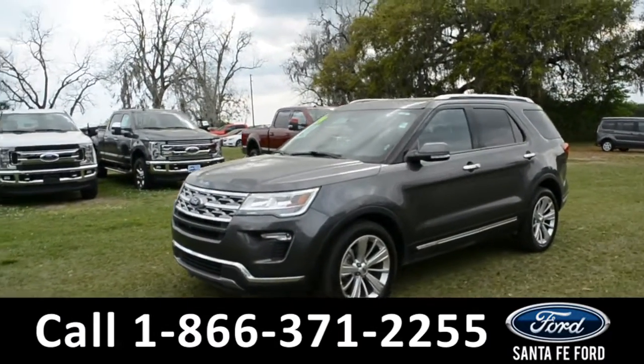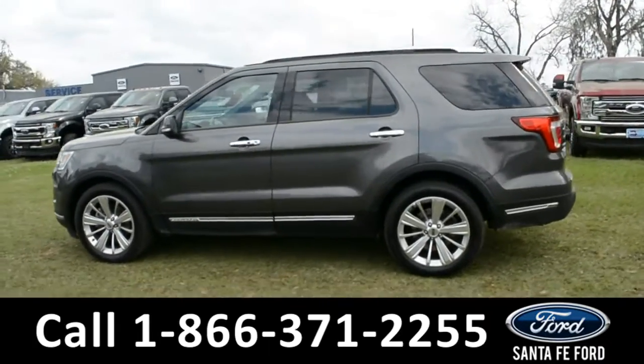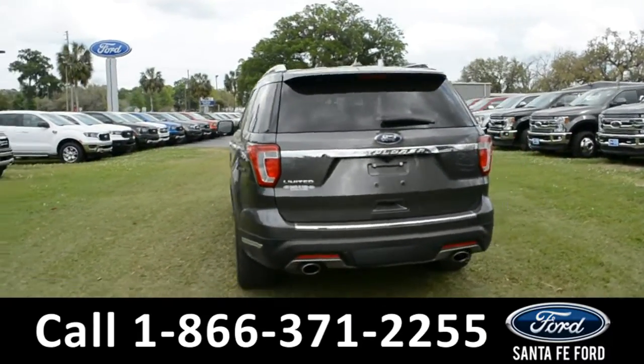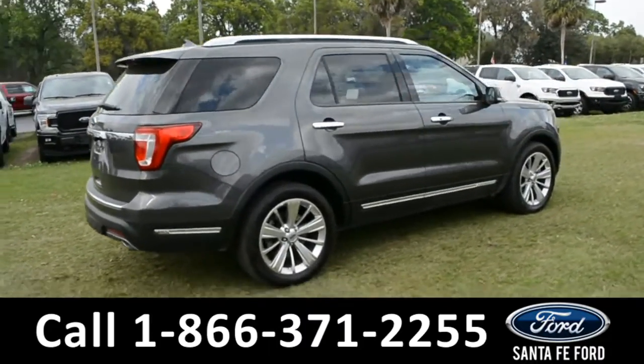This 2019 Ford Explorer has fog lights, alloy wheels, remote keyless entry, tinted windows, keypad door lock, roof rails and a spoiler. For more information on this specific vehicle or to view this vehicle's Carfax, remember to visit us online at SantaFeFord.com or give us a call at the number below.